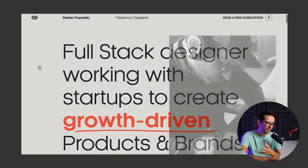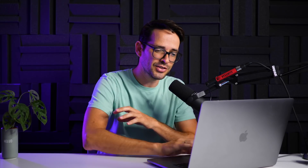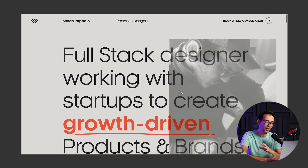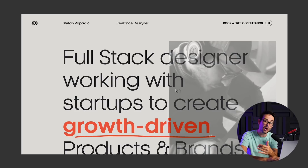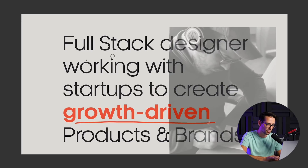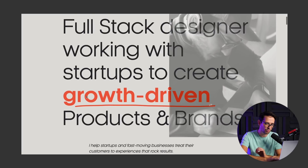When you land on this, I love that we have big type here and an image. I always talk about how important it is to get the vibe of who the person is if you're a freelancer. We have a trendy watery effect and a cursor effect — immediately trendy design, looking good, up to date. It also has a great value proposition: 'Full stack designer working with startups to create growth driven products and brands.' Very clear who he's working with and what his unique selling point is.